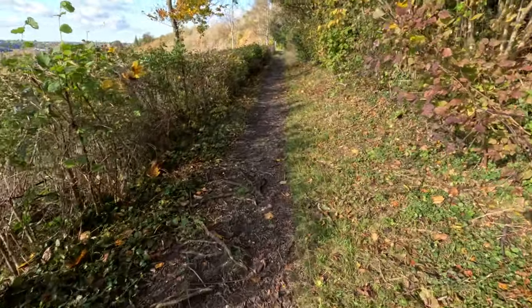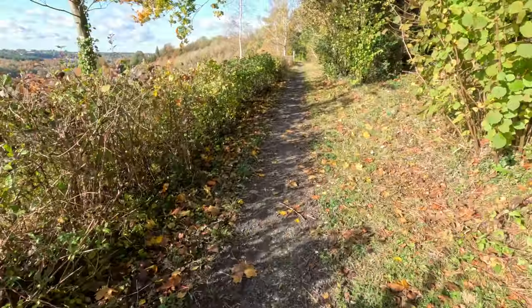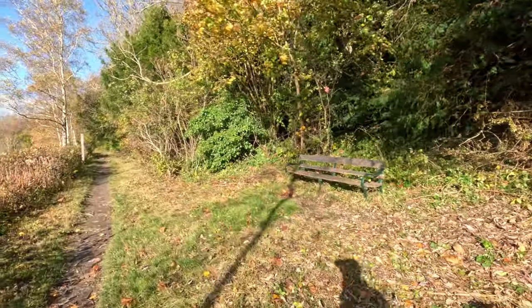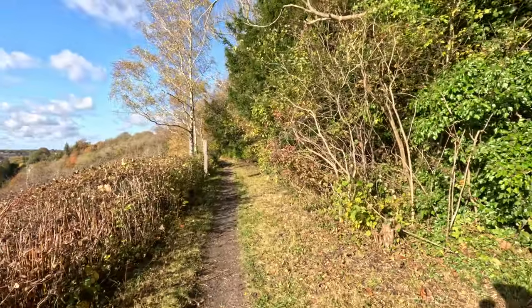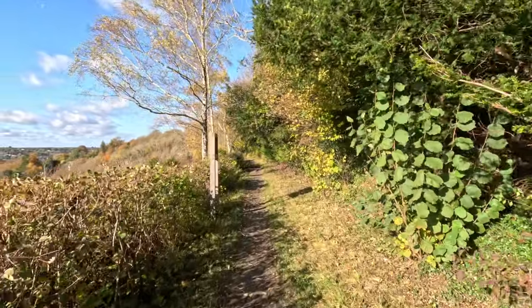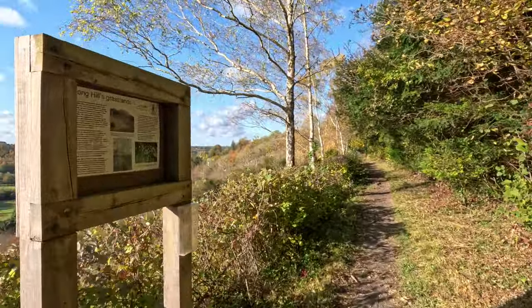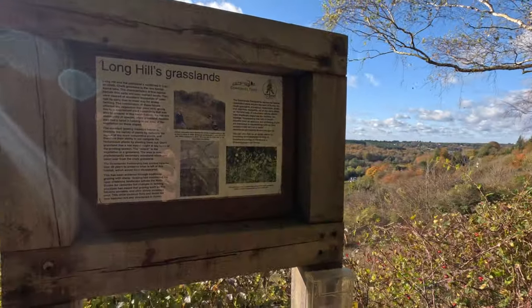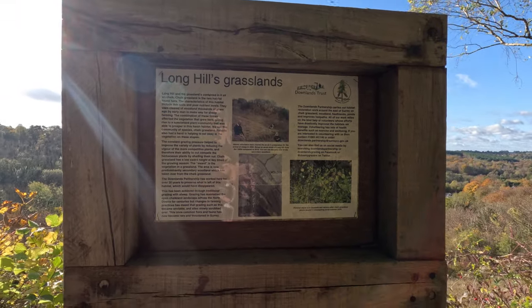The chalk lends itself to a more solid footpath, thankfully. Lots of tree roots to be aware of. I'll pass on the bench for now and keep going. Longhills Grasslands — there we go, some information from the Downlands Trust.